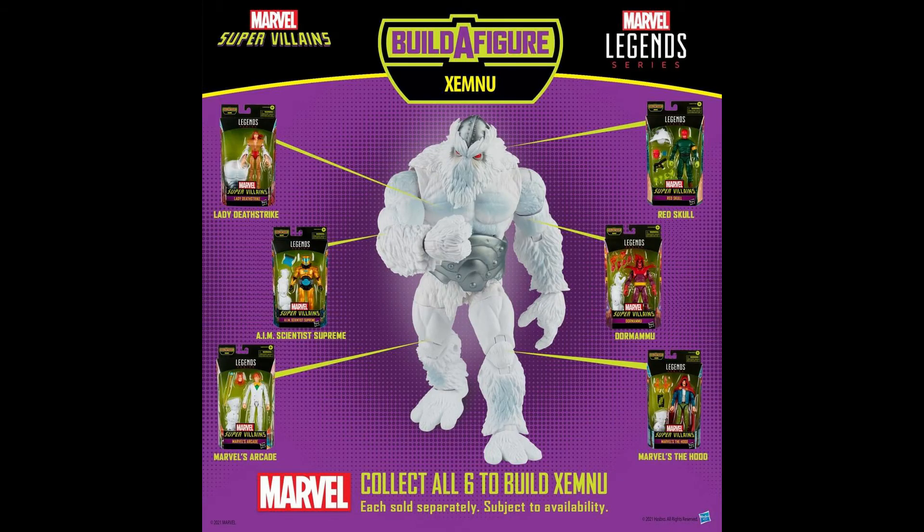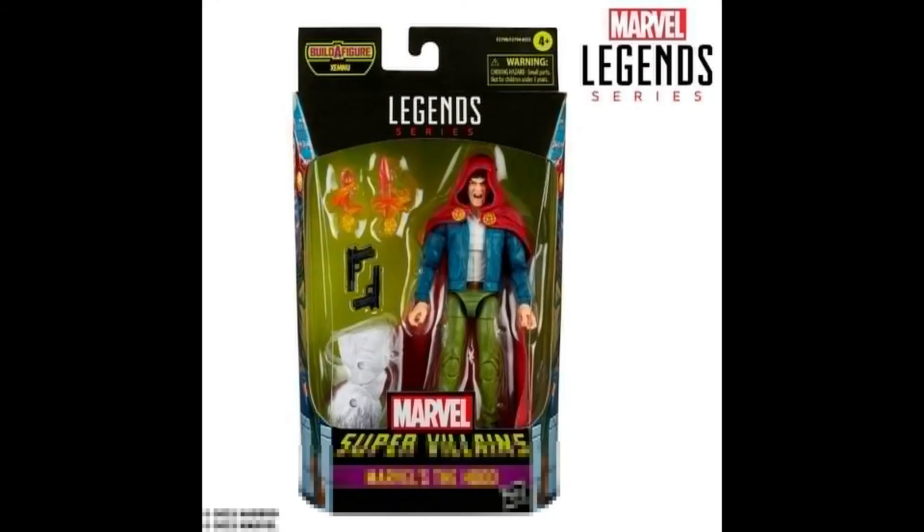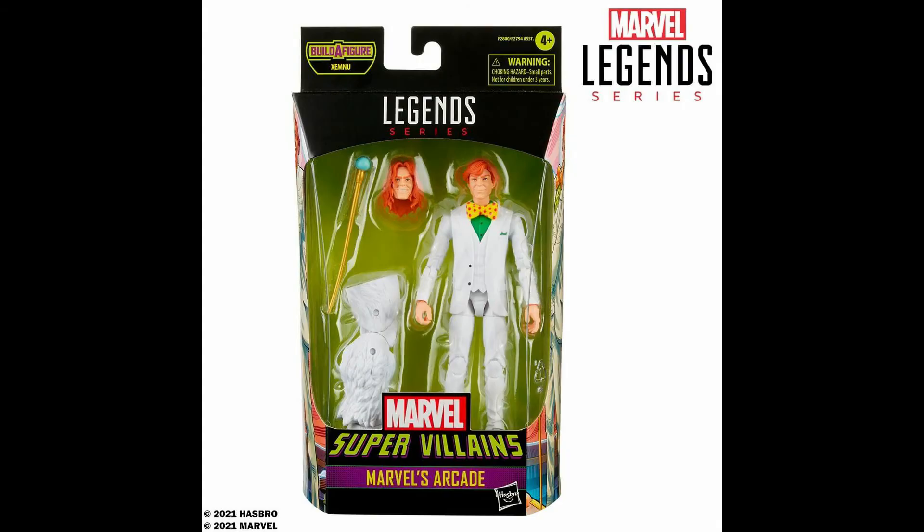The other villains I didn't really care so much about, and some of them I didn't even know who they were. For example, they're supposed to make some guy called The Hood — I have no idea who that is. He looks random and weird, comes with like two guns, and I have no idea who he is. If any Marvel connoisseurs out there could tell me in the comments exactly who this guy is — like what superheroes he usually fights and what comic books he's in — that would be very helpful.